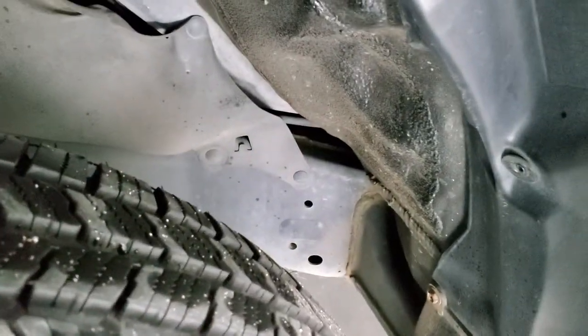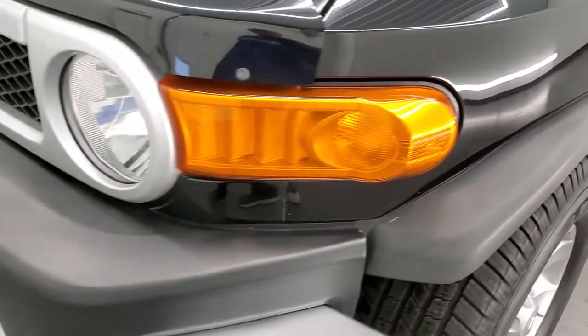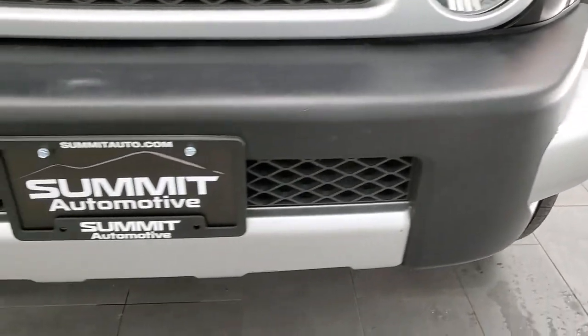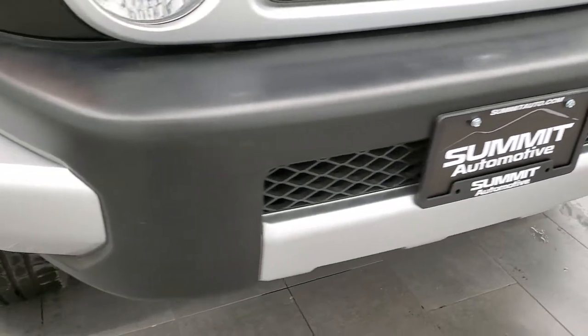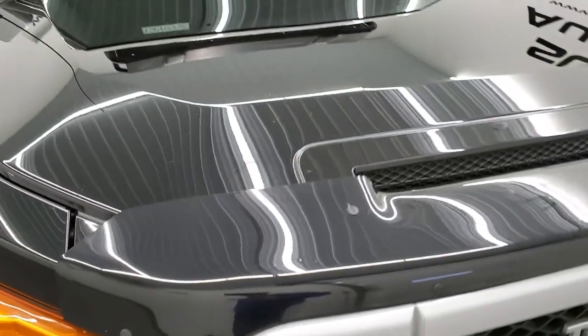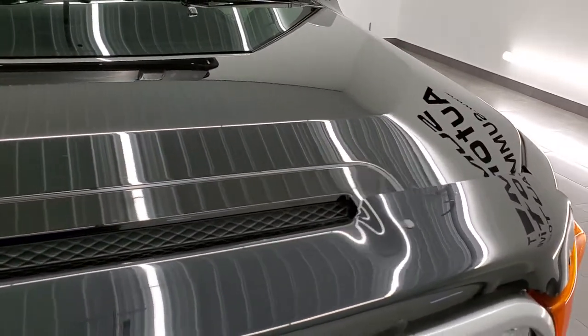The frame and underbody look exceptionally clean. The front fender is in excellent shape — I didn't see any dents or dings on there. The headlight lenses are nice and clear, and the front bumper is in nice shape as well — no major dents or dings. It comes with a bug shield, and the hood is in nice shape too — no dents or dings on that.